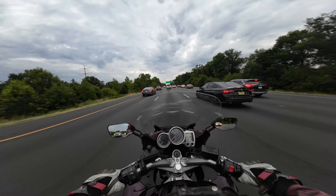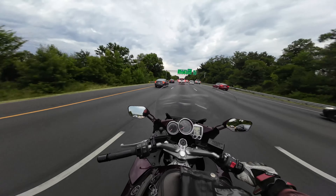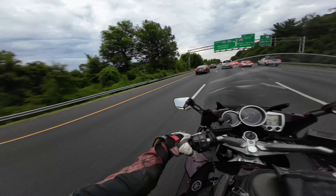The FJR just feels like a sport bike compared to the SD. The Honda is just so massive, so large compared to this. This feels like a VFR in comparison.